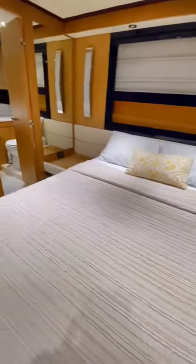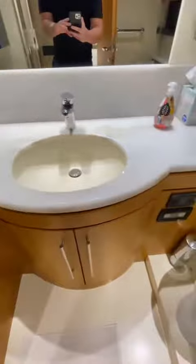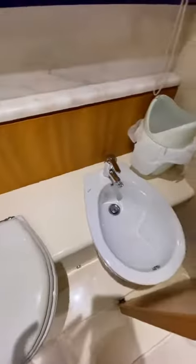And here is the master stateroom. This is the largest stateroom on board and of course it has its own ensuite head with a bidet as well as a full stand-up shower stall.